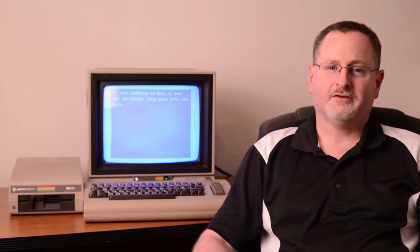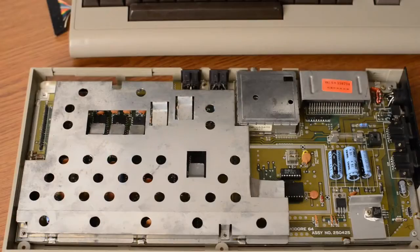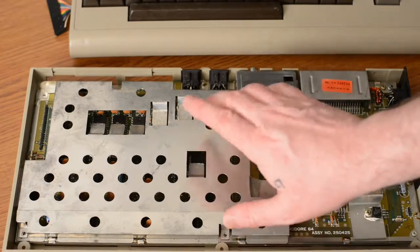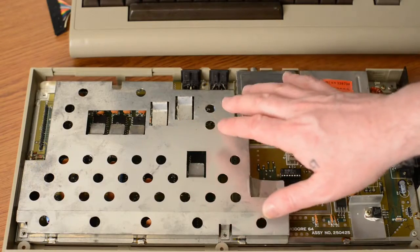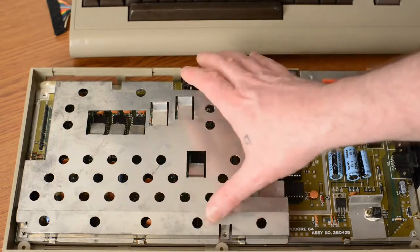Are you ready? Okay, let's begin. When you first open the case, you'll notice this protective shroud. It serves two purposes: heat dispersion and RF shielding. I've already removed the screws, so let's see what's underneath.